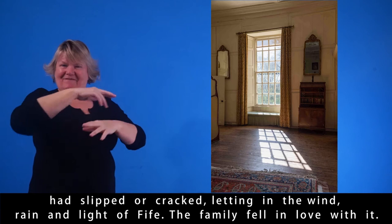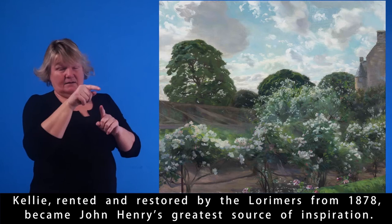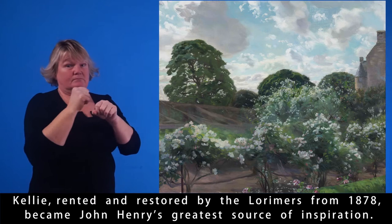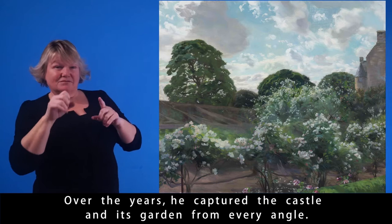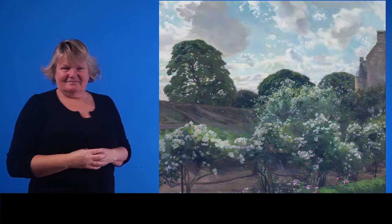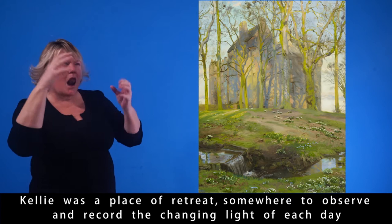The family fell in love with it. Kelly, rented and restored by the Lorimers from 1878, became John Henry's greatest source of inspiration. Over the years he captured the castle and its garden from every angle. Kelly was a place of retreat, somewhere to observe and record the changing light of each day and the changing seasons of each year.